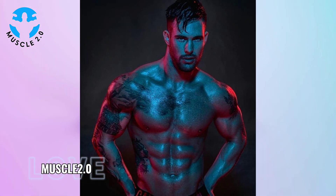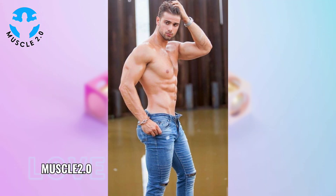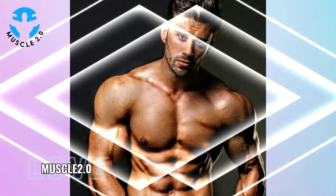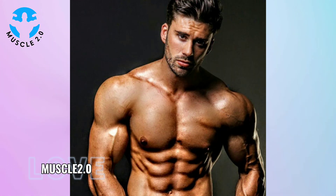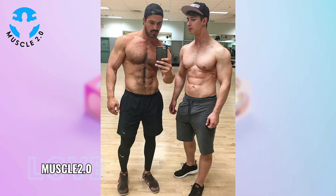These photos not only showcase a fit physique but also embody a fitness lifestyle. In this chapter we'll explore how each image reflects dedication to health, wellness, and the joy that comes from living a fit and active life.